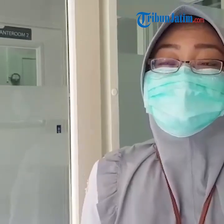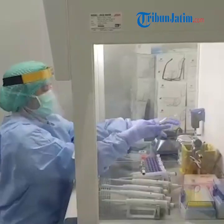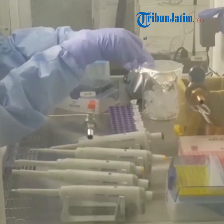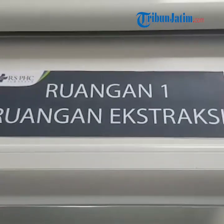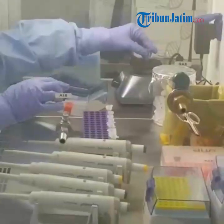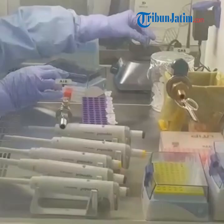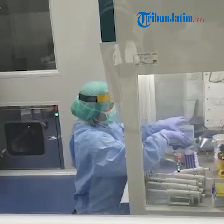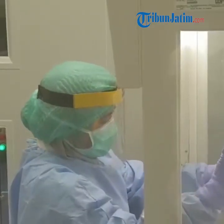Because there are already a lot of PCR labs in Jawa Timur, the processing time for patients is relatively long. With this lab, we hope that the diagnosis will be faster, and the treatment of the patient will be faster as well.